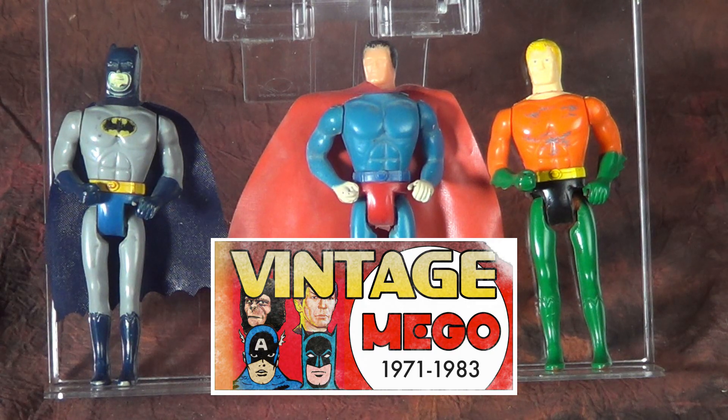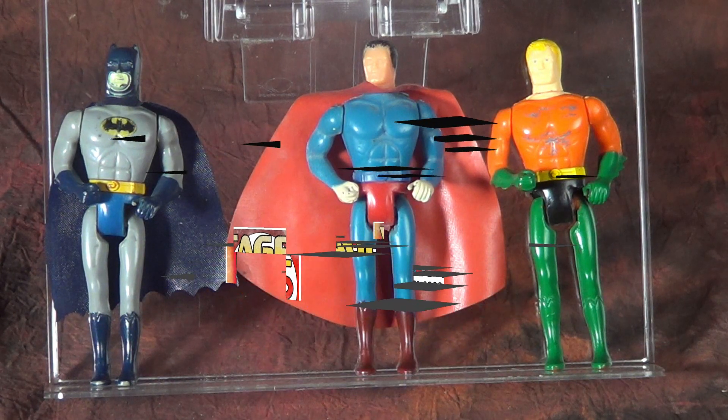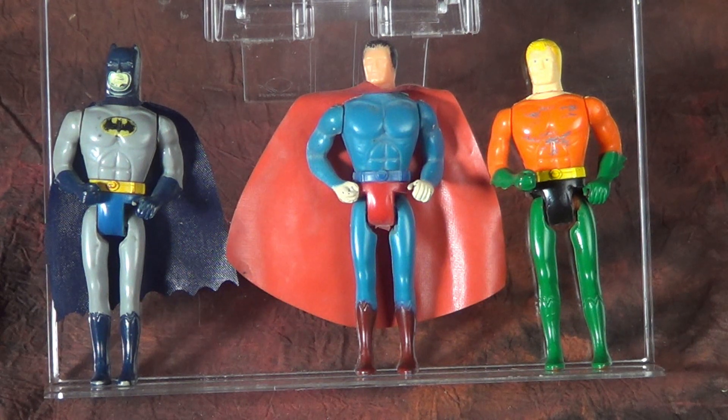Hello, everybody, and welcome to another installment of Mego Museum's Vintage Mego. For this week's installment, we're going to do something a little off the beaten path in that these aren't actually figures produced by Mego. In fact, when they were made, Mego had been out of business for almost two years.